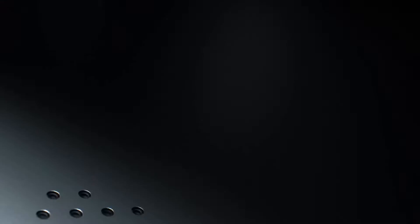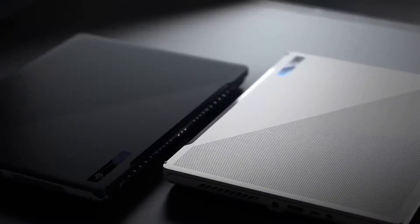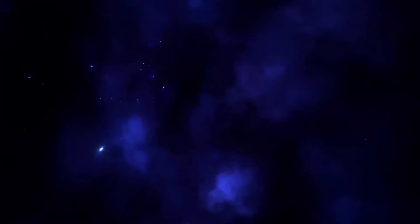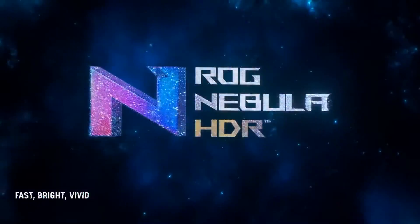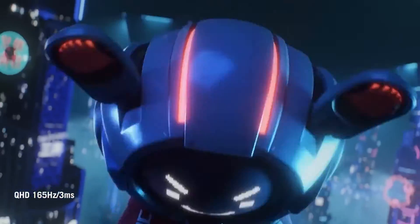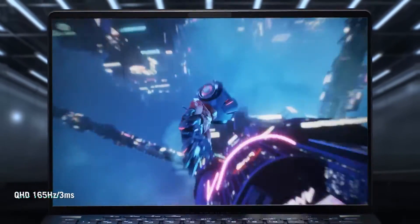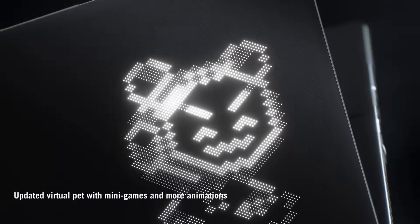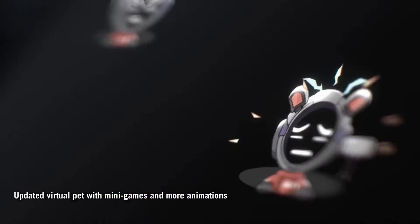So today we're going to dive into the Asus ROG Zephyrus G14. This laptop is pretty much a powerhouse for those who are into machine learning and data crunching. Under the hood, it's got an AMD Ryzen 9 processor and the NVIDIA GeForce RTX 2060 graphics card. These specs give you a ton of muscle to handle complex data sets and resource-intensive algorithms without breaking a sweat.